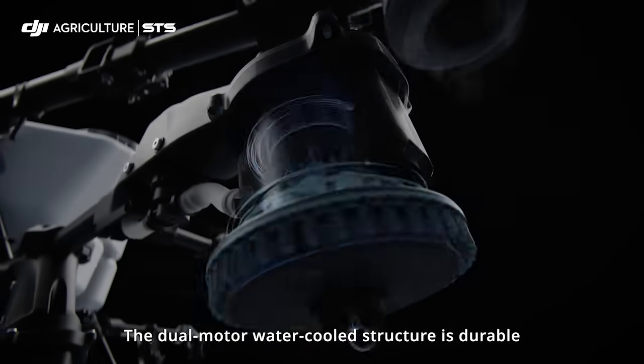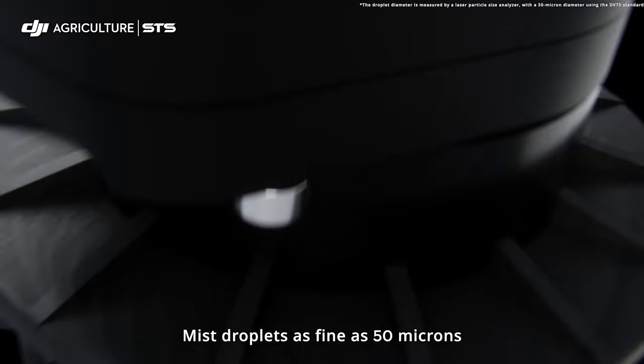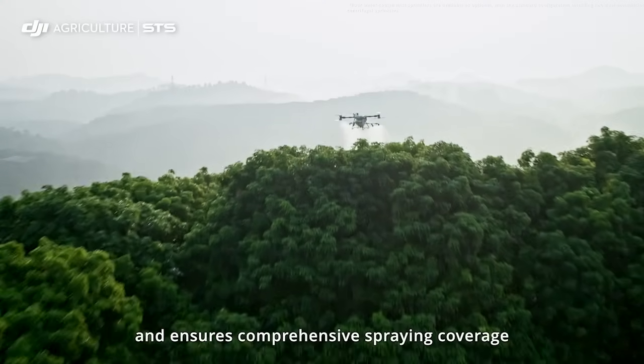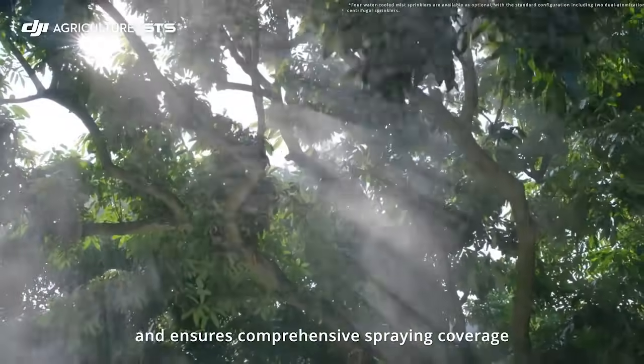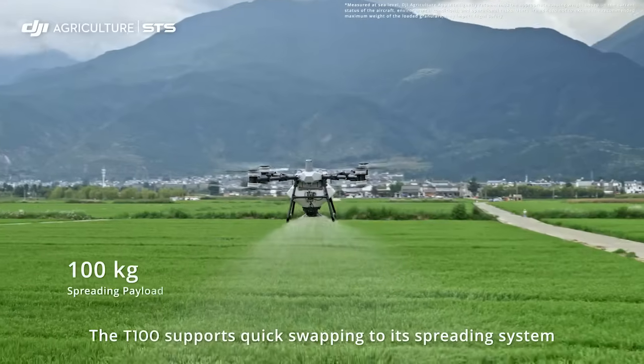The dual motor water-cooled structure is durable. Mist droplets as fine as 50 microns enhance liquid penetration and ensure comprehensive spraying coverage. The T100 supports quick swapping to its spreading system.